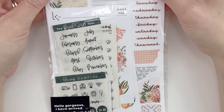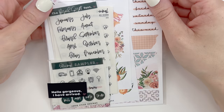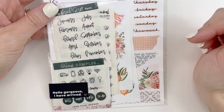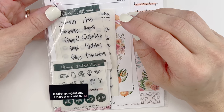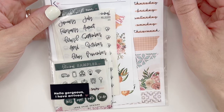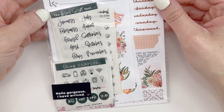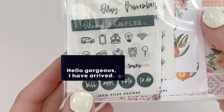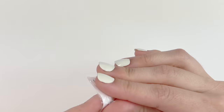This shop is Lexi Kylie Designs. This is a new-to-me shop, my first time ordering, and I'm super excited. I recently watched — well, it was a couple weeks ago — Tattoo Teacher Plans. She does these functional setups in her Plum Paper Planner and I was so inspired by her. She uses Lexi Kylie Designs a lot, so I had to place an order. This cello is super cute — it has a little sticker here: 'Hello gorgeous, I have arrived.' I didn't want to take it out of the cello so I could show you that.